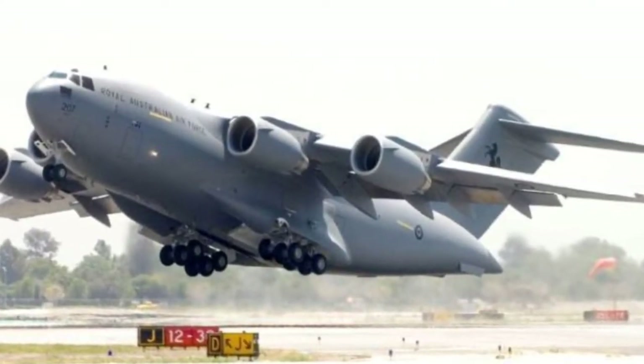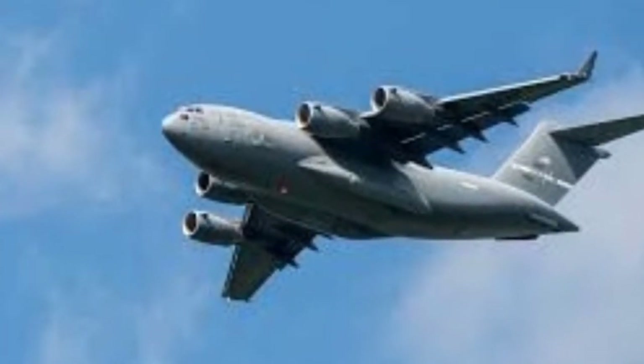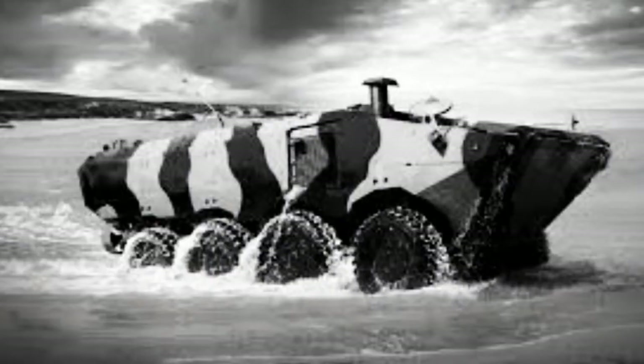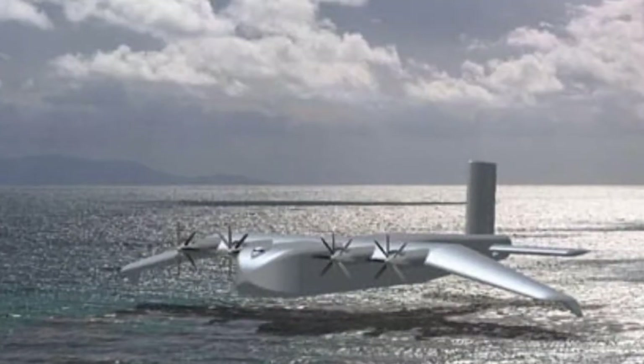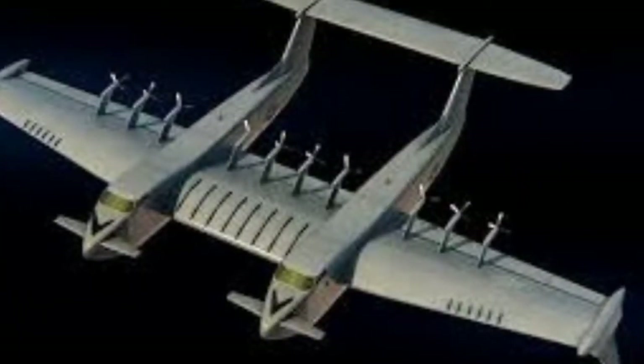The planned Liberty Lifter demonstrator will be a large flying boat similar in size and capacity to the C-17 Globemaster III transport aircraft, with the ability to carry up to two USMC amphibious combat vehicles or six 24-foot container units.